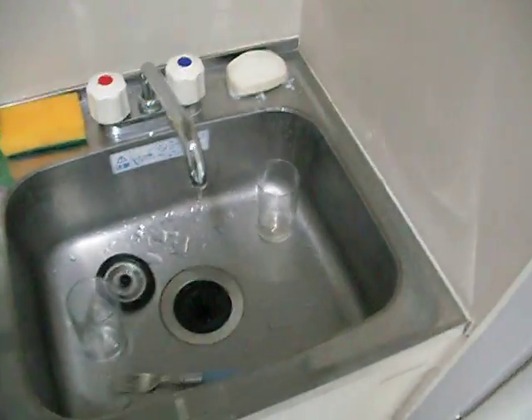Sink — you can see my dirty dishes there. Why is it dripping? Let's turn that off. Alright, we're good.